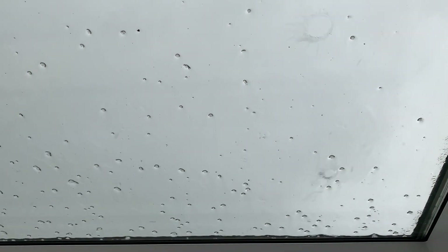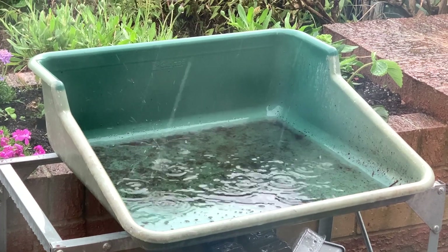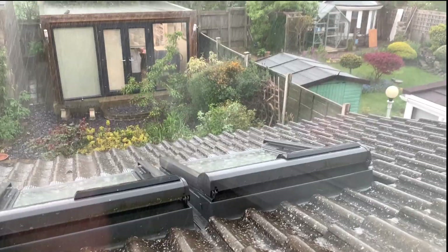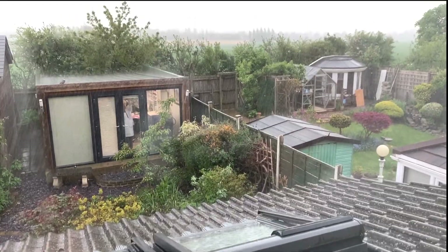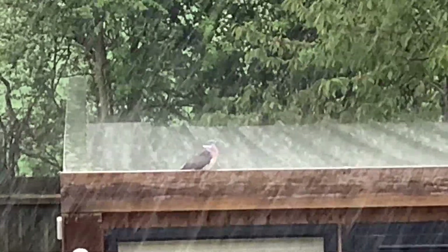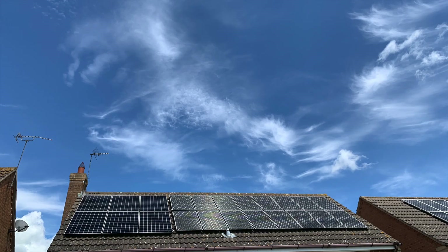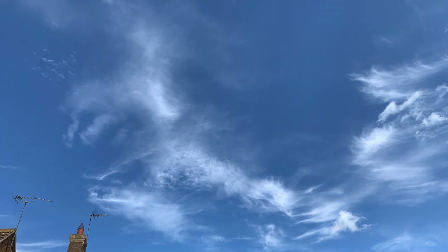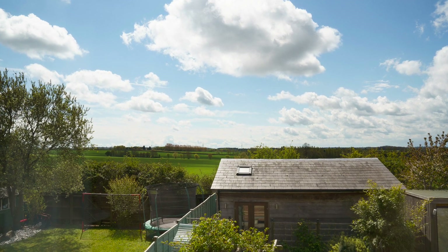Hi, John here and welcome. As I said in my April stats, it was more apparent during May — the month really was a mixed month. We had rain, biblical rain. We had sunshine, very good sunshine certainly towards the end of the month, and we had clouds and cold as well.